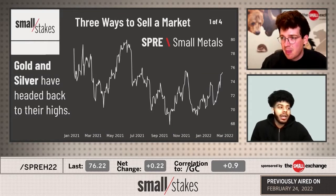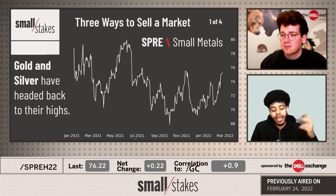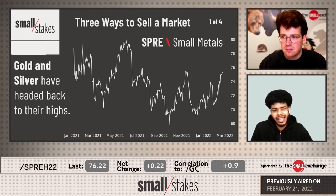Have you traded gold and silver before? Yes, I have. I think I put a short position on gold maybe the end of last week. We were finding some positions there, but that's pretty much it for me for gold. I think it was NEM - it was related to something like that. I can't really recall right now, but I believe it was NEM.